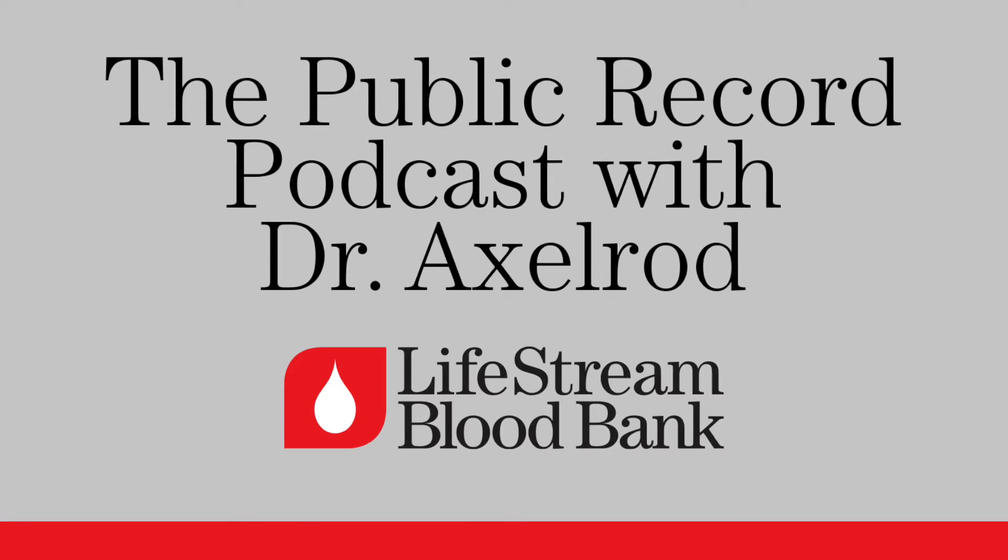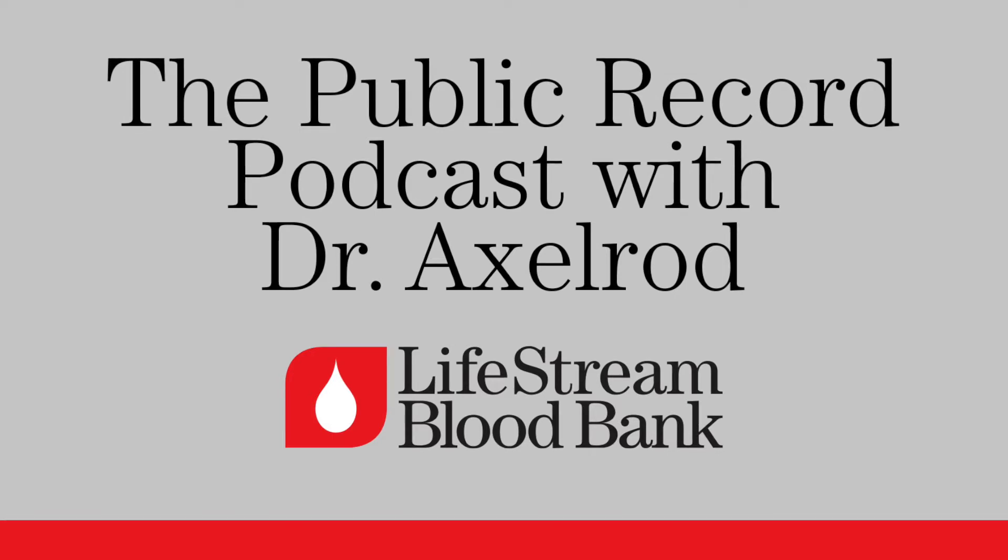My guest today is Dr. Rick Axelrod from Lifestream, our local blood bank. Nice to have you. Thanks for having me. Tell us what hospitals use blood for. So the majority of hospital use is for patients that undergo surgery — particularly heart surgery is a big user. The other big users are people diagnosed with cancer who have chemotherapy and radiation. That type of treatment affects your bone marrow and prevents it from producing red cells and platelets, so you need transfusions as a result of being treated.